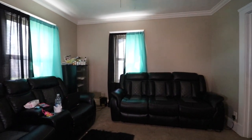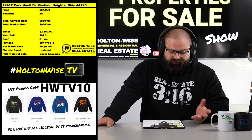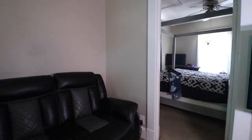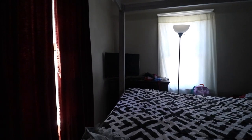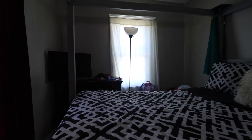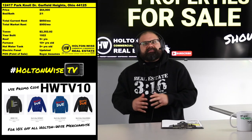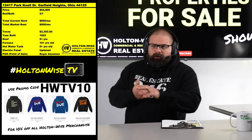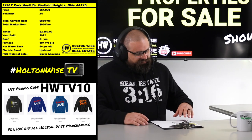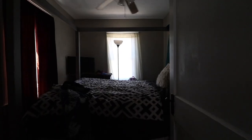We already have a tenant in there paying $850 — that's a little lower than where things are at today. When this tenant was placed, market rents weren't as high. With the pricing of plywood, gas, and everything going up, rents have gone up in the Cleveland market too. We're typically getting $950 for properties like this, but these folks are in there at $850.